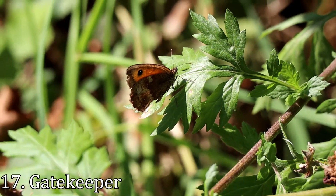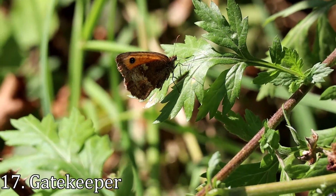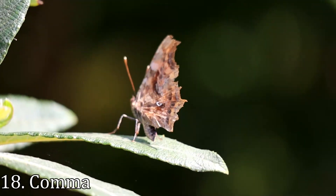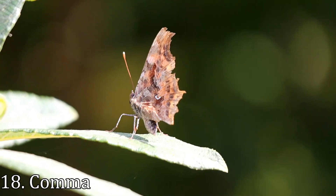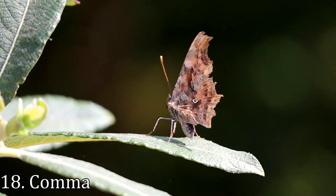The gatekeeper is another butterfly I did manage to see, as was this comma. It's a very brightly coloured butterfly, but you wouldn't know it to look at the underside of its wings, which provide it with a very effective camouflage.